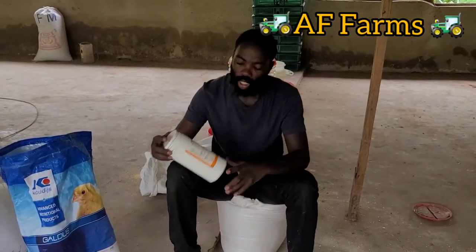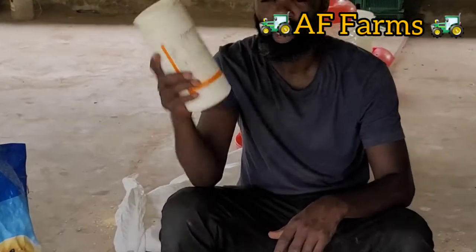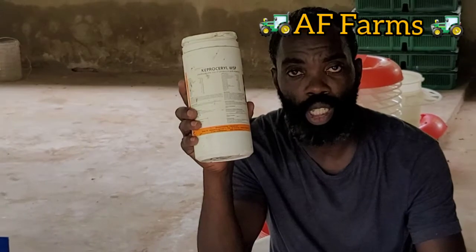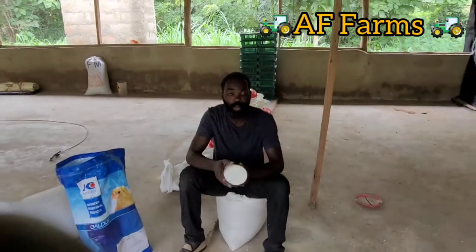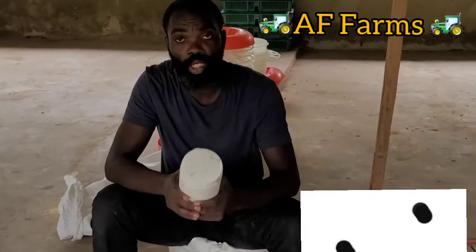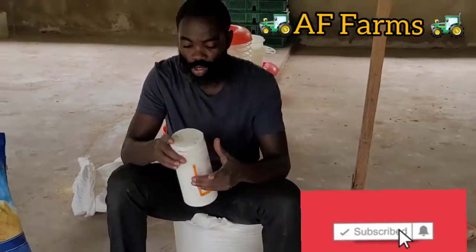From there, we started giving them Keprocel. This is a vitamin and antibiotic that we give to them. It's a very good vitamin and antibiotic that you have to give to the chicken because it makes them very, very strong.